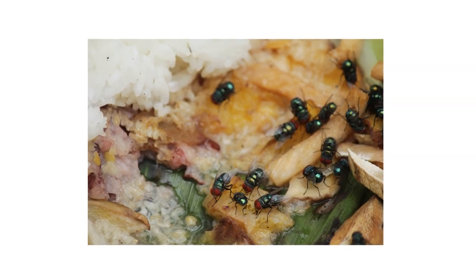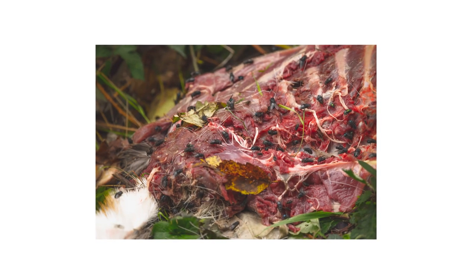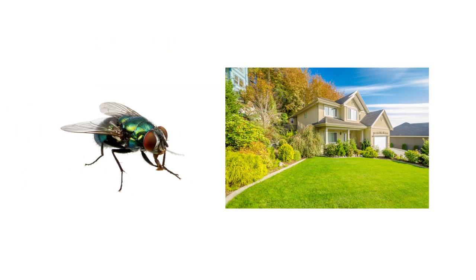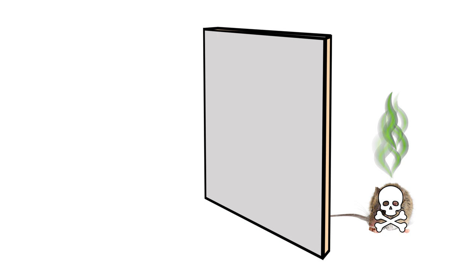Because blowflies are attracted to organic matter, they can be found around spoiled meat, carcasses, feces, or trash and compost piles. Blowflies are typically found outdoors, but seeing them indoors might mean something decaying is close by. Most commonly, a rodent will have died behind a wall or in a crawl space, attracting blowflies from outside.